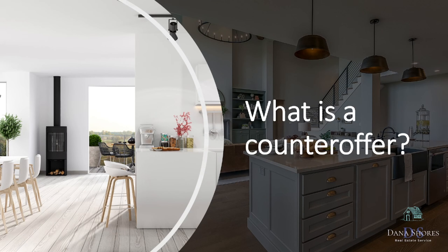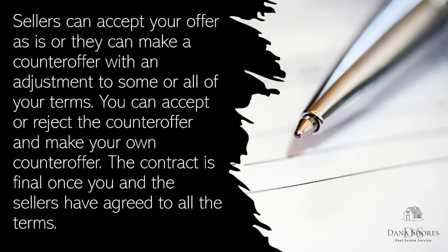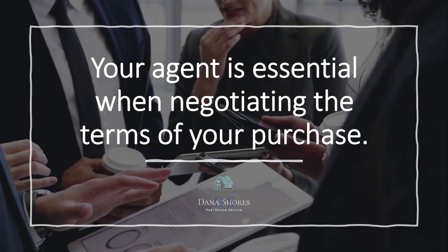What is a counteroffer? Sellers can accept your offer as is, or they can make a counteroffer with an adjustment to some or all of your terms. You can accept or reject the counteroffer and make your own counteroffer. The contract is final once you and the sellers have agreed to all the terms. Your agent is essential when negotiating the terms of your purchase.